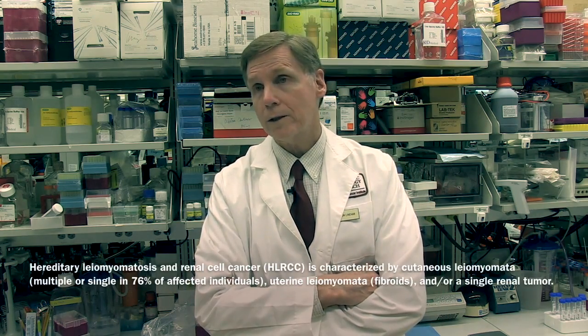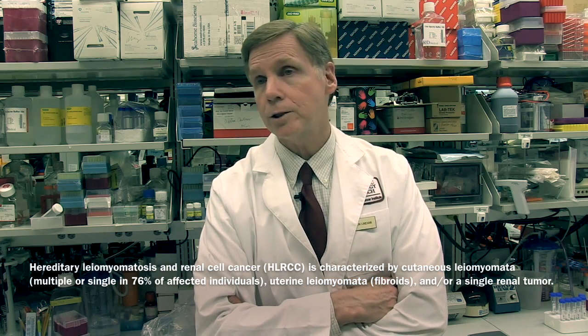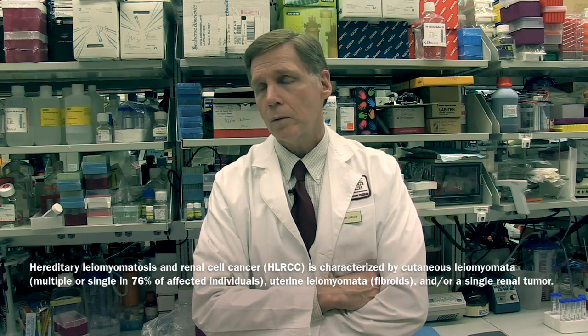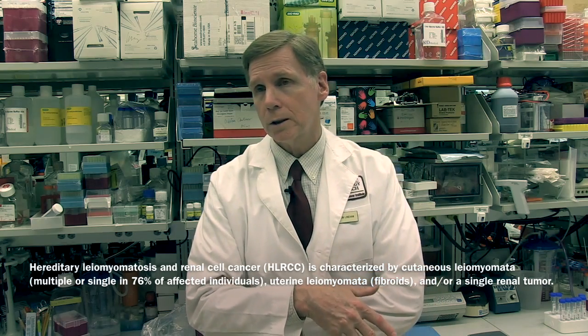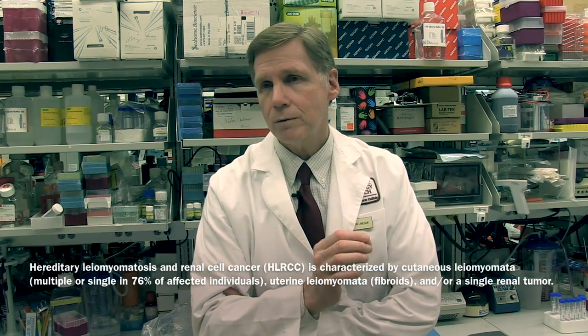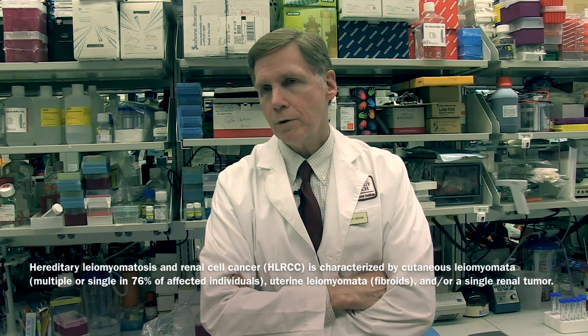We now know that's hereditary leiomyomatosis renal cell cancer, HLRCC. Patients get leiomyomas — little muscle tumors in the skin and in the uterus — and a very aggressive type of kidney cancer. The gene for this was found in 2001, and shockingly, the gene is the one for the Krebs cycle enzyme fumarate hydratase, or FH.